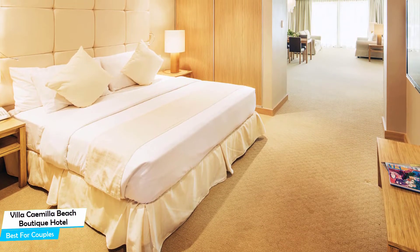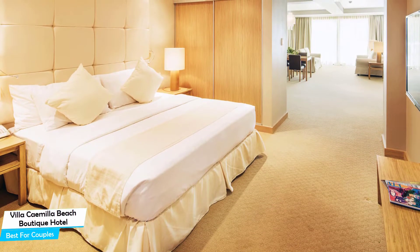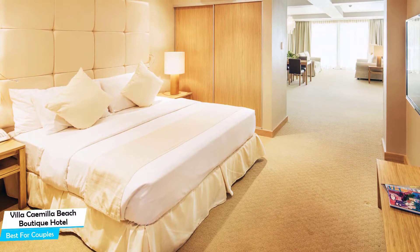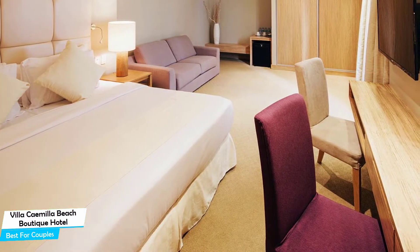Among other things, the hotel offers its guests free high-speed internet, beach access, airport transportation, 24-hour security, bar and lounge, bicycle rental, foot massage, baggage storage, and more.